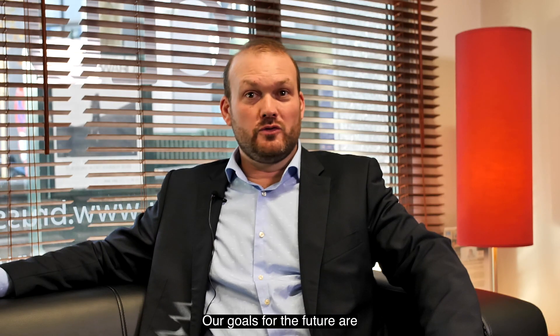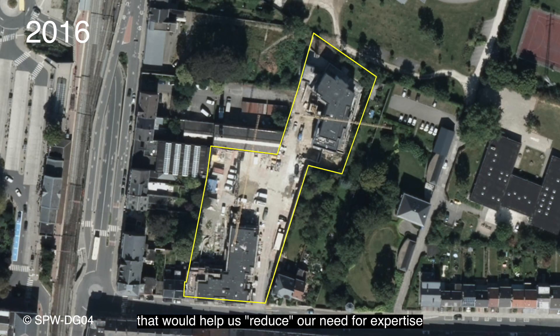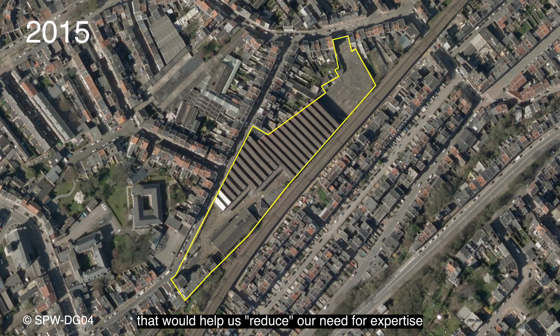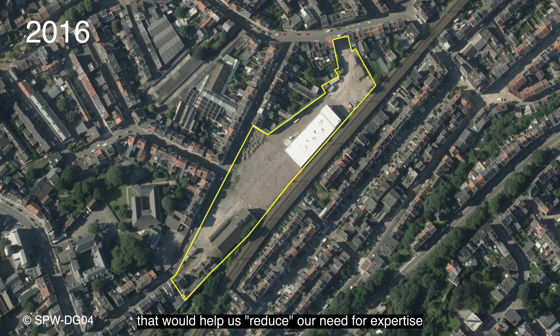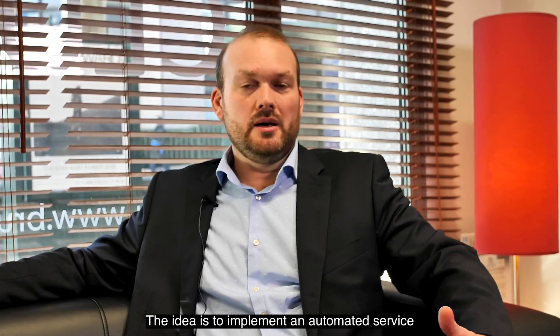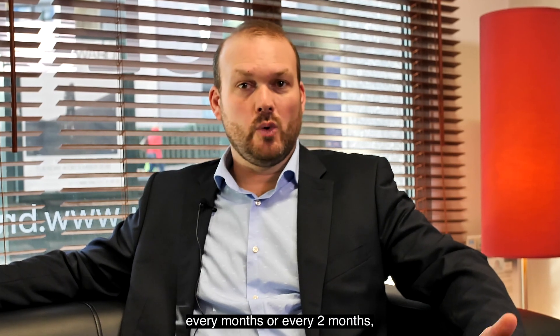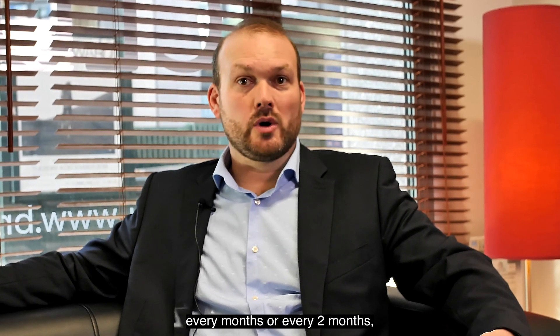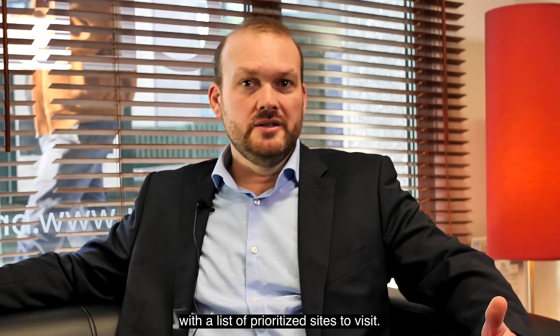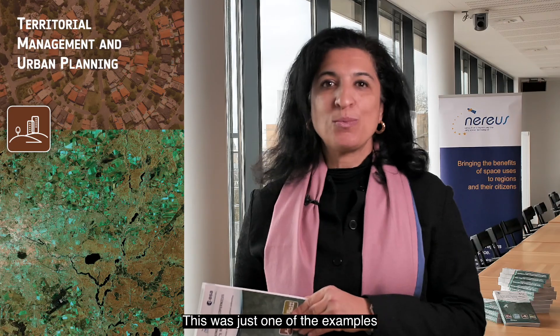Les objectifs futurs, c'est de trouver une solution de plus en plus automatisée, où on pourrait réduire l'aspect expert, l'aspect photo-interprétation. Donc l'idée qu'on a, c'est de pouvoir mettre en place un système équivalent à un service, où de façon automatique, tous les mois ou tous les deux mois, le service de la région Wallonne pourrait recevoir une liste des sites prioritaires à visiter.